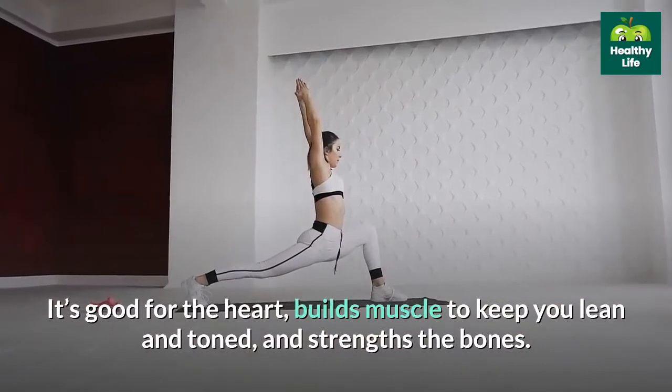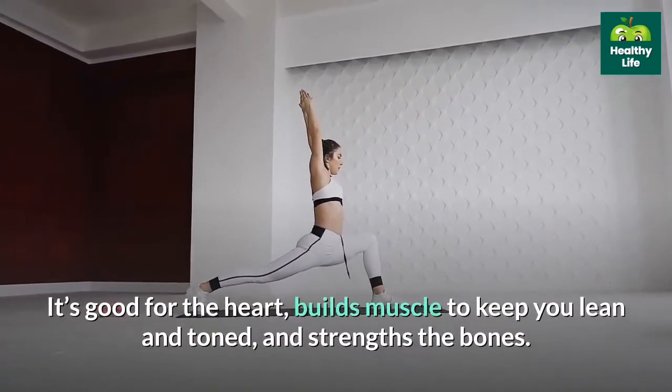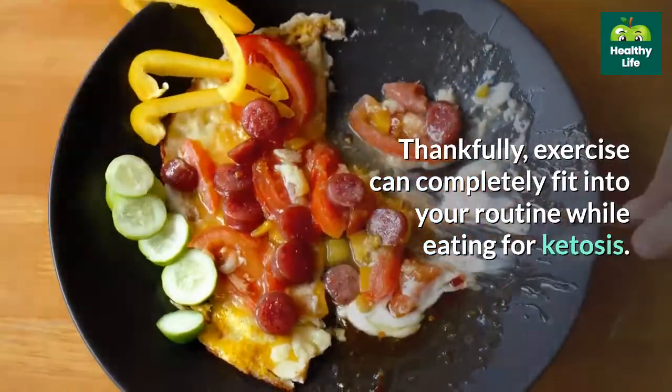Exercise is good for the heart, builds muscle to keep you lean and toned, and strengthens the bones. Thankfully, exercise can completely fit into your routine while eating for ketosis.